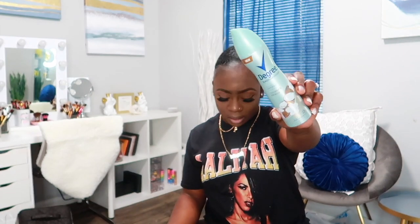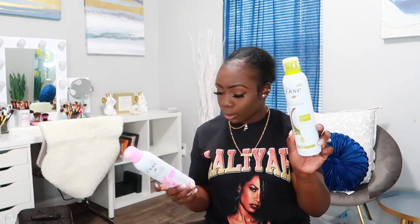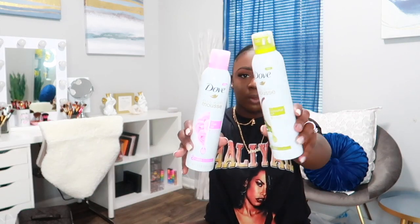I also got a Degree dry spray in Coconut and Hibiscus. Then I got two of the Dove Body Wash Mousses — I think I'll use them as shaving gels. I got the one with Coconut Oil and the one with Rose Oil; they both smell really good and I'm excited to try them. The next shaving item is the Skintimate shaving cream in Coconut Delight — I really love Skintimate shaving creams.